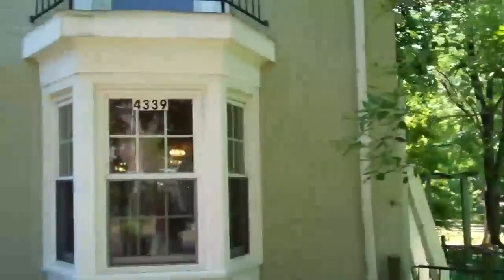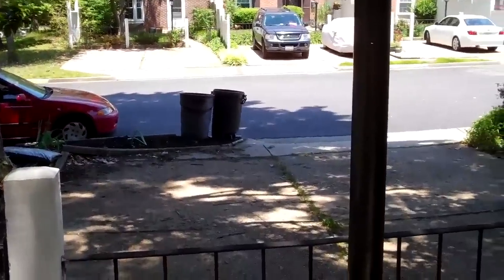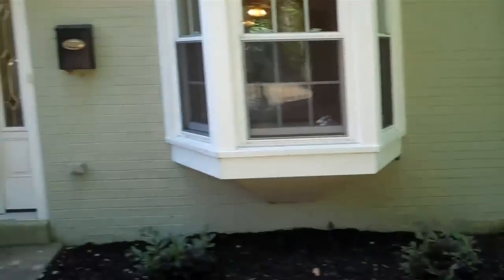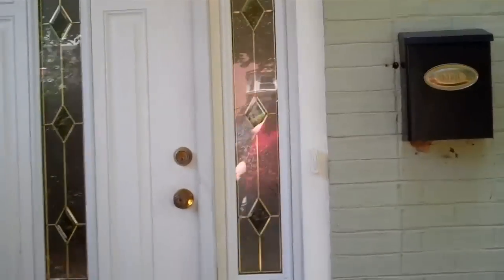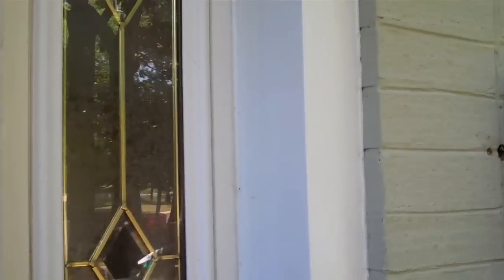This beautiful townhome comes complete with two parking spaces out front. We're doing some work on the landscaping now. We have mature trees complete here, and a gorgeous back deck that you will see in a moment.